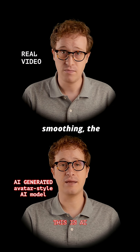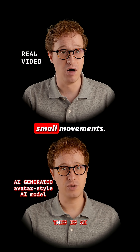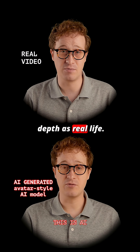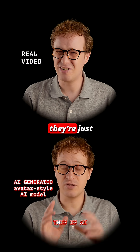There's no skin smoothing, the hair is sharp, and the teeth are accurate. There are tiny issues with the eyes, lip sync, and small movements. The eyes don't carry the same emotional depth as real life. The blinking is perfect, but small eye movements and micro expressions are close — they're just not quite there.